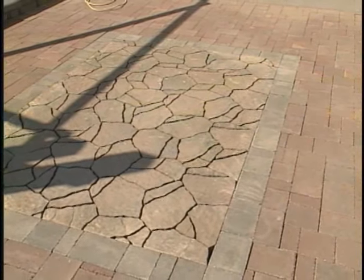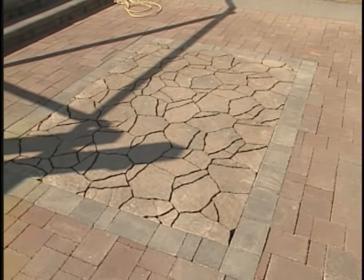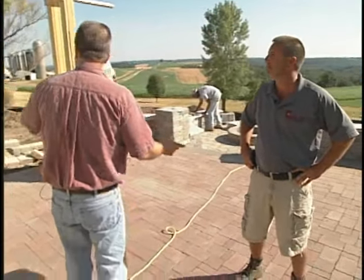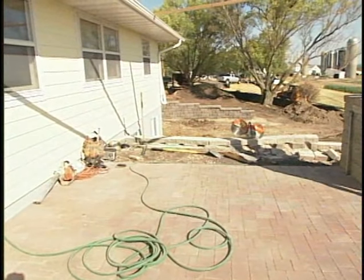As it gets moist, it resets itself. And the good thing about it is if you have to remove a certain section for some reason — for construction or something — you can go in and take it out, re-apply the polymeric sand, and you're good to go. I love to learn stuff like that. Let's move down to the walls because I know the base, especially in a wall, is very important.